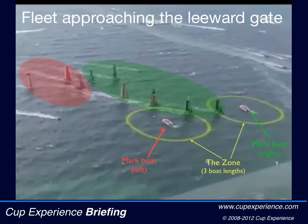These yellow circles show us the three boat length zone used to determine who has the right to room to round the mark inside of another boat. By the way, I explained mark room rights in another briefing.